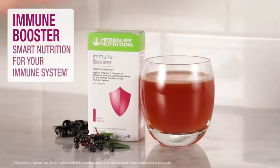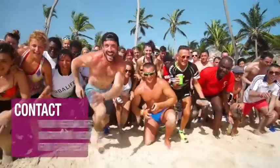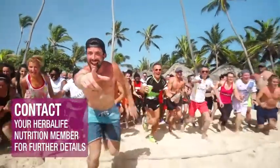Immune Booster. Smart nutrition for your immune system. Contact your Herbalife Nutrition member today for further details.